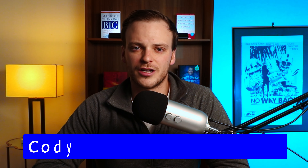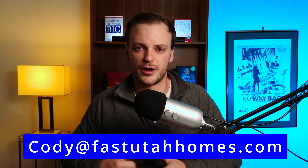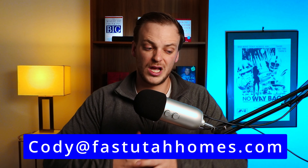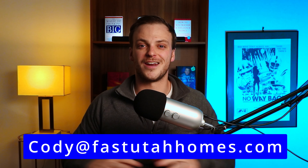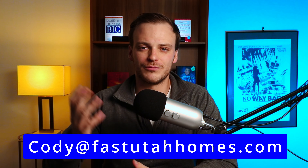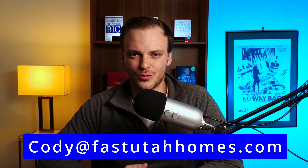I hope you guys enjoyed this video. If you did, give me a thumbs up and consider reaching out to me if you're thinking about making a move to Utah, or if you already live in the area and want to buy or sell real estate. I want to be your trusted real estate resource — whether you're buying, selling, or even investing in real estate. My information is here on the screen. Call, text, or email anytime. Thanks for watching — we'll catch you in the next one.